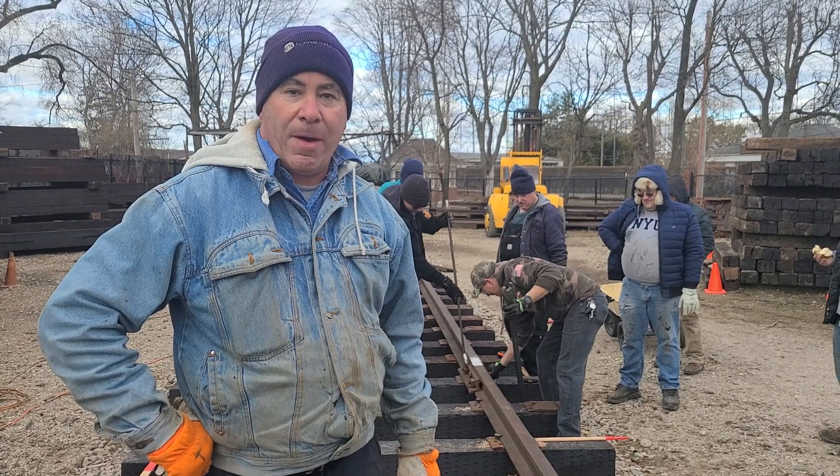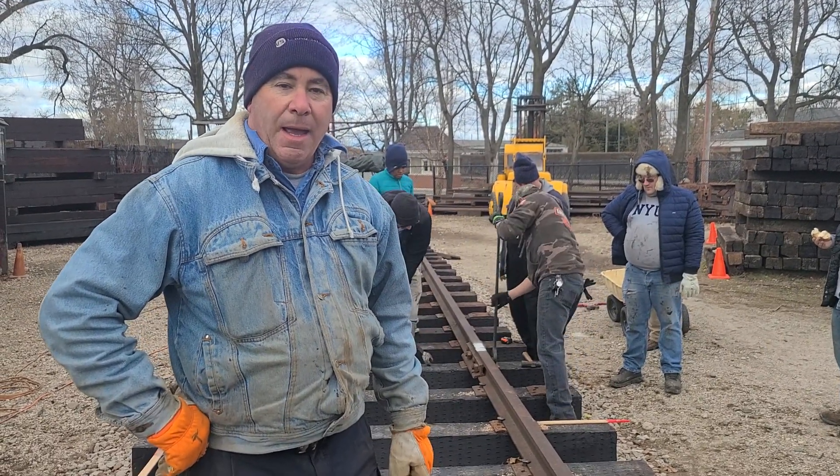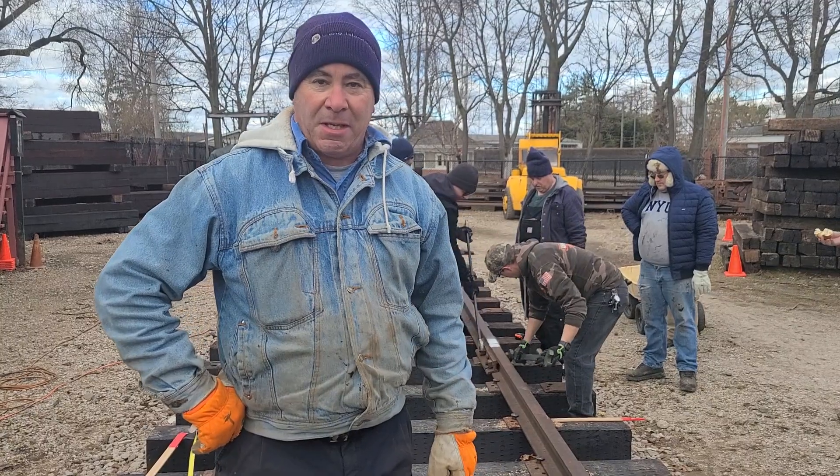Almost 30 years with the Long Island Railroad and Conrail before that. Conductor. You're on the board? All that other stuff. Been with the museum since the very first day.